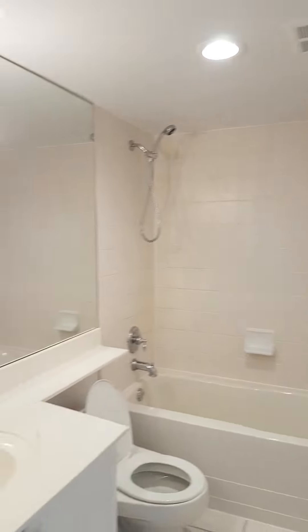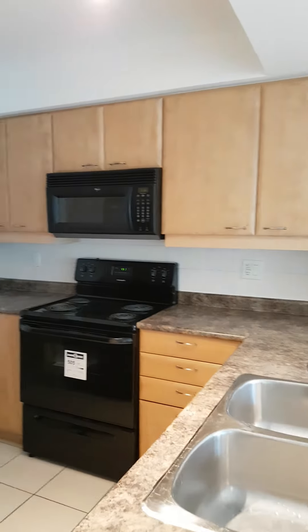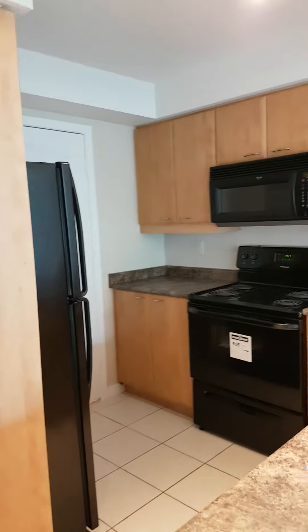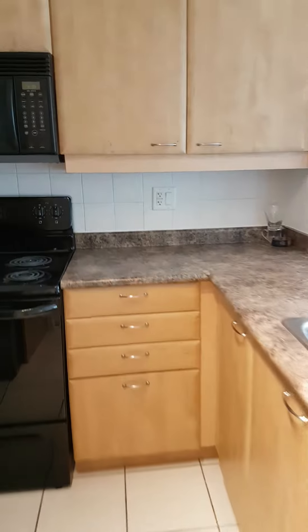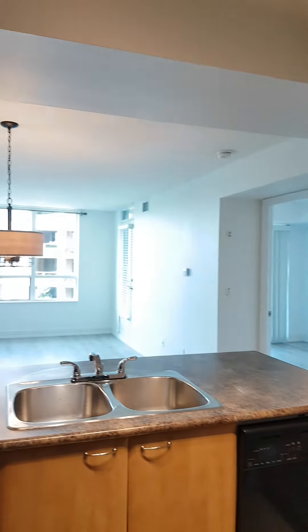Beautiful bathroom, nicely lit. This is just newly painted with a little bit of upgrades. New floor. Let me show you the pantry. Beautiful. There's a little bit of materials left over from the cleaning job and the repairs and upgrades.